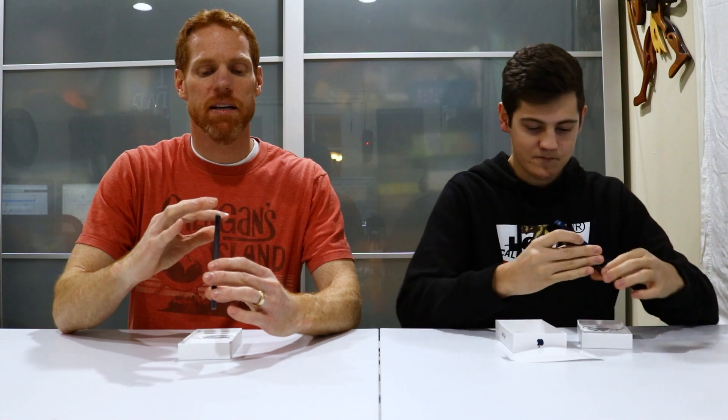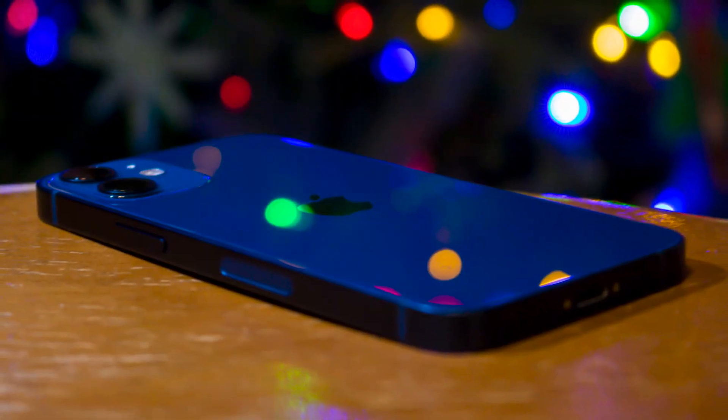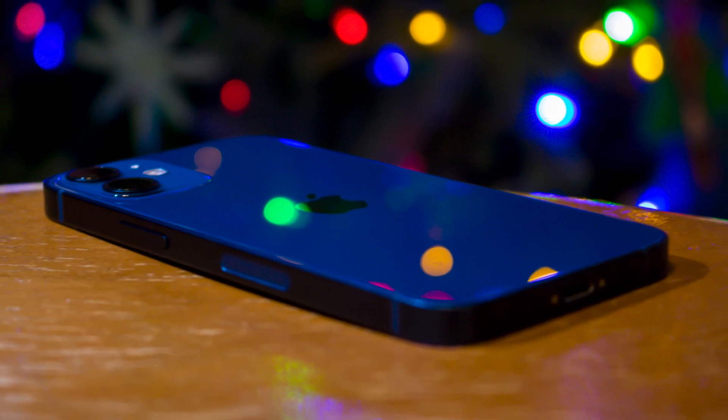First impressions — it's beautiful. One of the other main design differences in this phone are the square edges. From the 6 to the 11 series all had rounded edges, and now they've gone back to square for the 12, and it looks pretty slick. I like it — that shiny back is gorgeous.